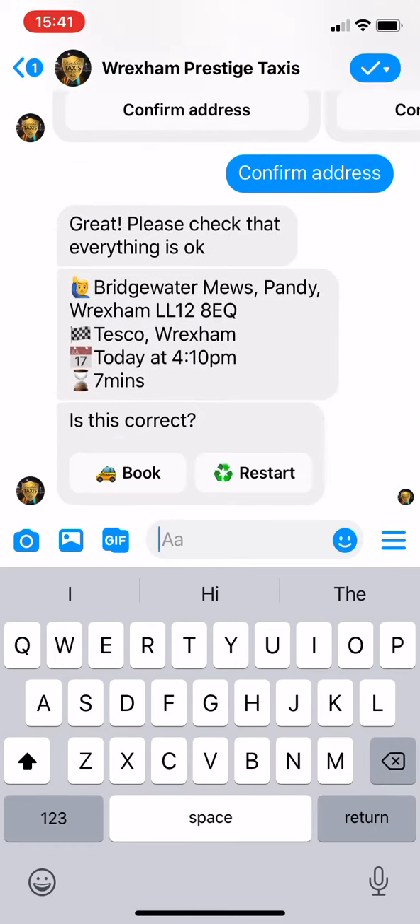Everything's OK. So from my house to Tesco Wrexham at 4:10. If it's correct, just book. I won't click that because a taxi will actually turn up and we don't want one at the moment.